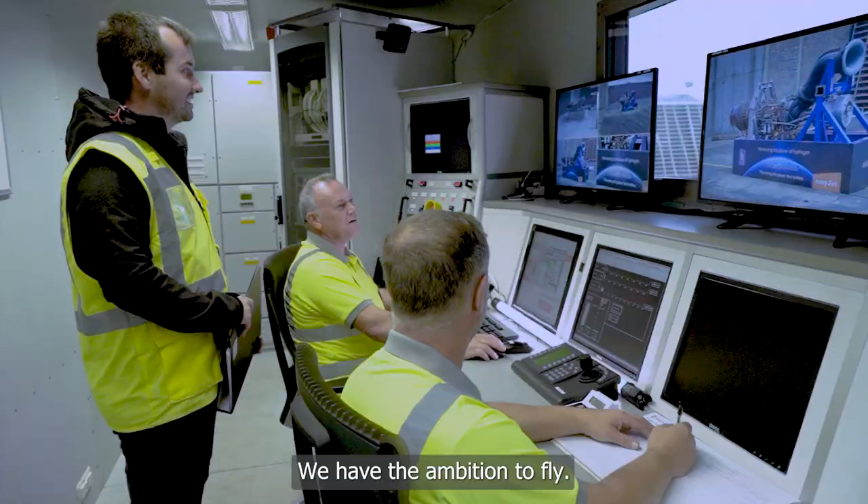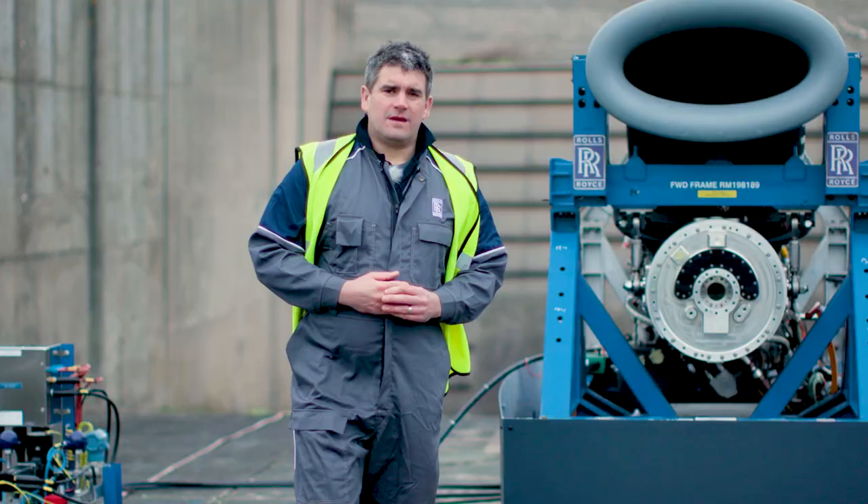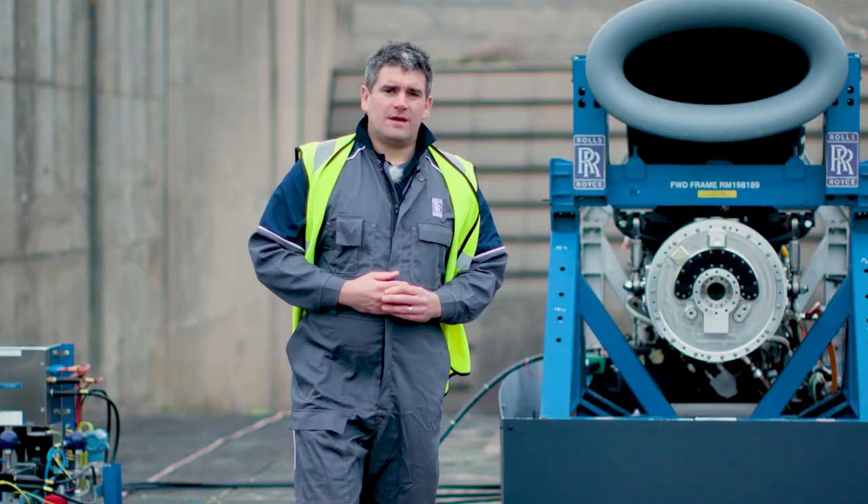This will prove the fundamental technologies required for a future hydrogen aircraft, including narrowbody, and doing all of this will make a significant contribution to the UN-backed Race to Zero initiative by 2050.